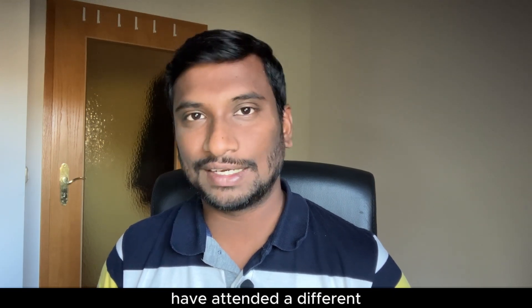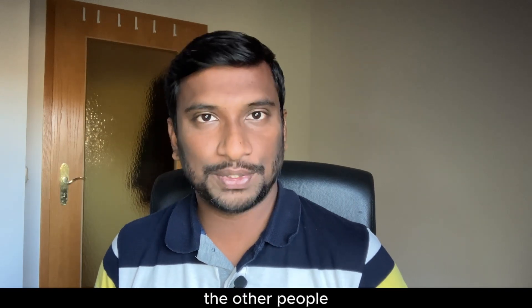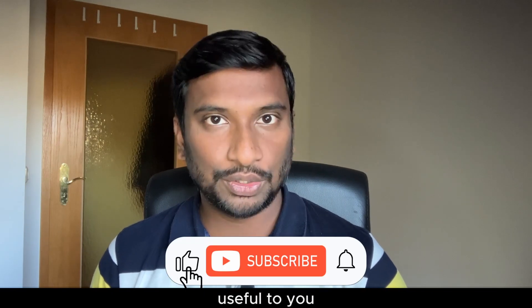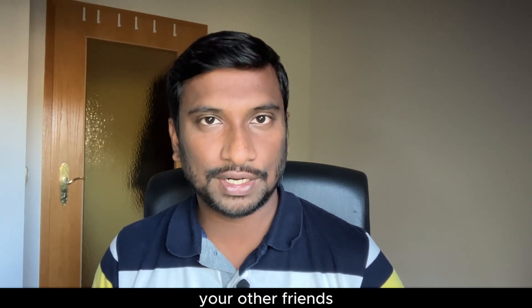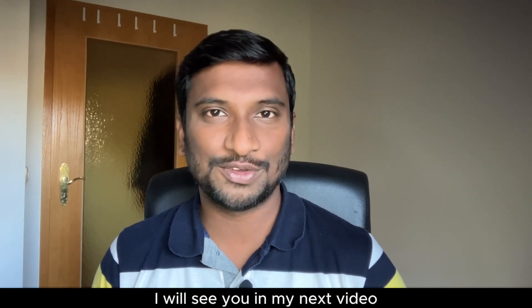If you have attended a different kind of interview, share it in the comments so that others reading them get to know about it as well. If you found this video useful, please like it and share your thoughts in the comments. Also share it with friends who are looking for a job in Germany. Thank you for watching, and I will see you in the next video.